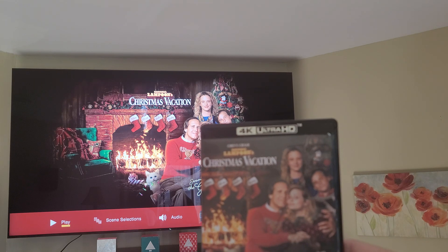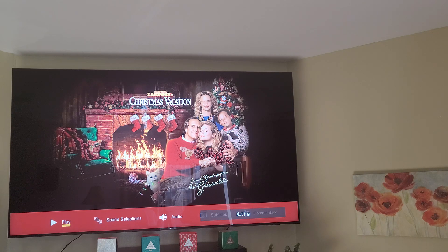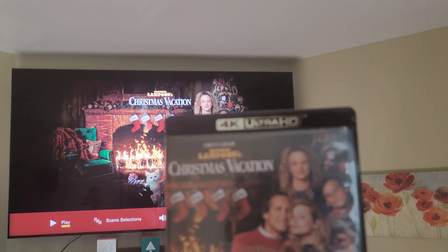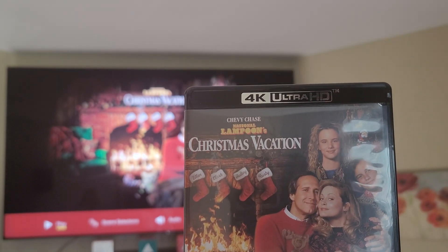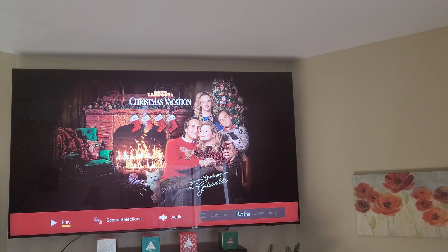They did a really good job remastering this in 4K, along with Elephant Crucification. These are on sale from Best Buy for like $13.99, so get it now while you can because it's a special price.